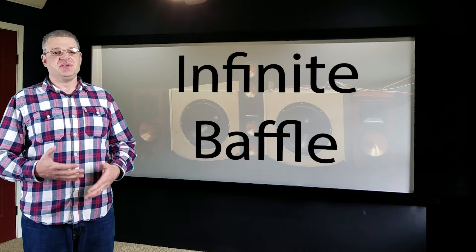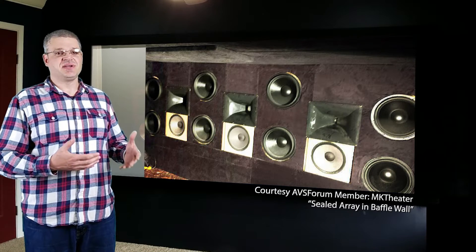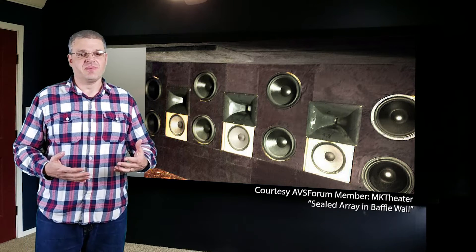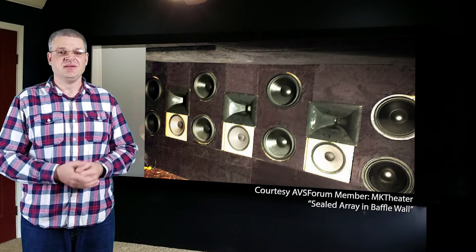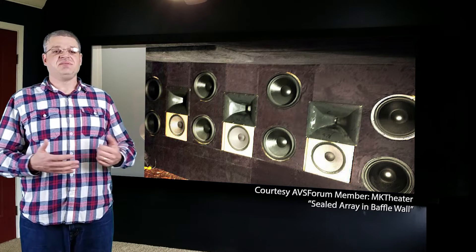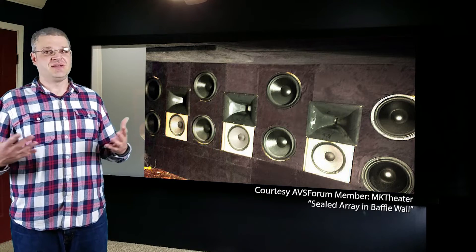The third and best performing option is the infinite baffle setup, like the one built by ABS Forum member MK Theater — this guy has built a ton of different subwoofer designs. Technically, an infinite baffle subwoofer is a very large sealed subwoofer created by mounting drivers to a wall so that a different room, crawl space, or attic serves as the box. The advantage is it is easy to drive and goes really low. The biggest disadvantage is that if you move you can't take it with you — it requires modification to your house, so it's a solution for people who don't plan to move anytime soon.